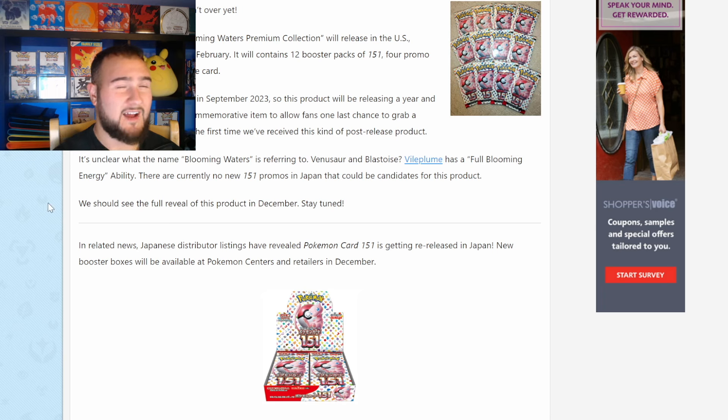Here's what I think is going to happen. They're going to release this product — I'm not sure if it's just going to be this collection box or if it includes ETBs. You're going to see product dip a little bit, but not tank to the lowest lows you've ever seen on 151. You might be able to snag Japanese booster boxes for cheaper — maybe in the 70s. I'm just speculating, but I do think you're going to see a little bit of a dip because of the reprint.